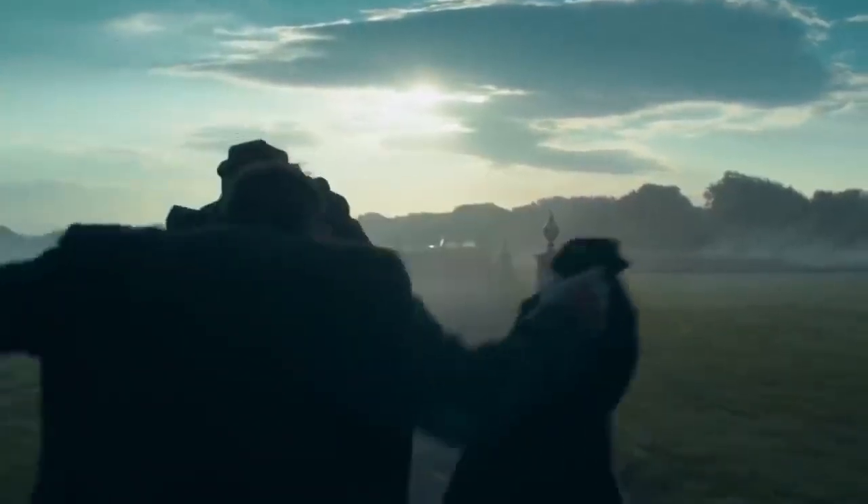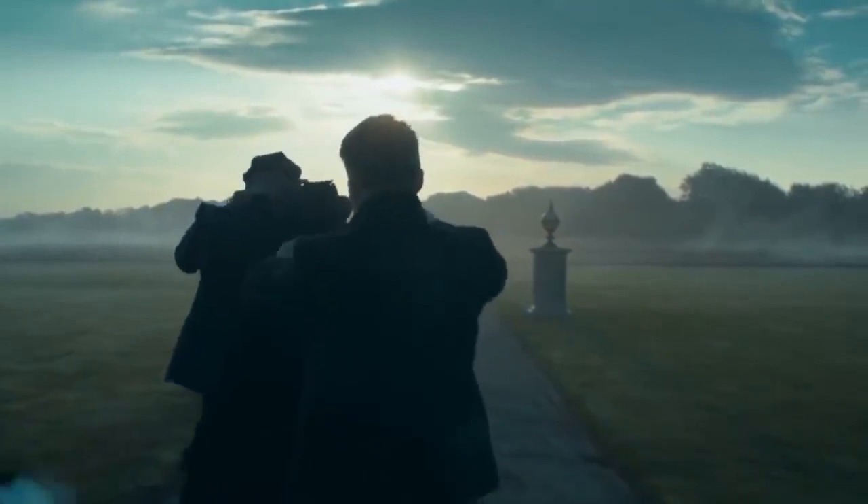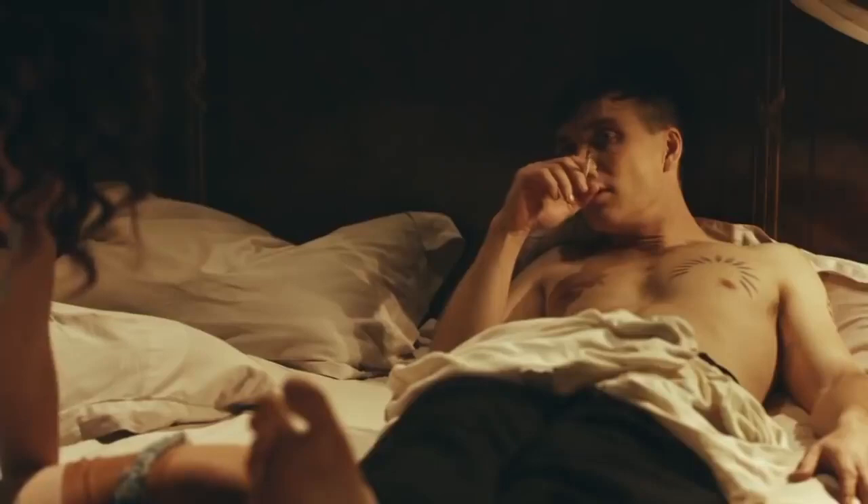Explore the world of bespoke tailoring or find off-the-rack suits that can be tailored to fit your body perfectly. Look for suits with peak lapels, a double-breasted jacket, and trousers with a high waist for an authentic Peaky Blinders aesthetic.